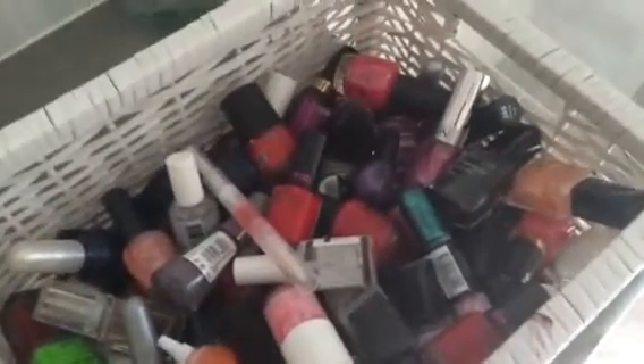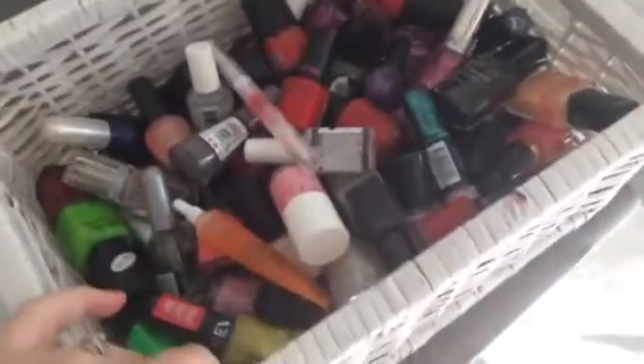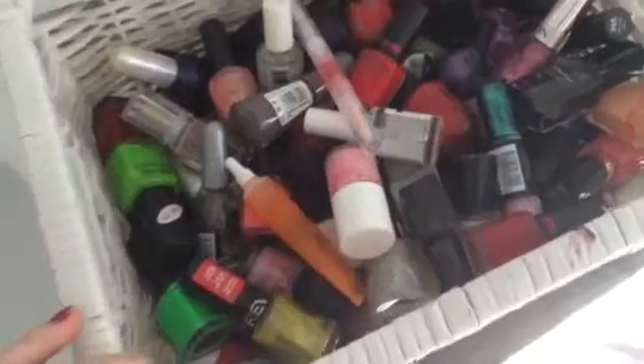Hey guys, so today for the My Nails Monday video, I just wanted to show you my nail polish collection. This is it — just a box with nail polish in it.